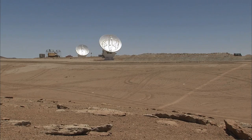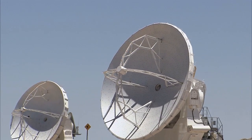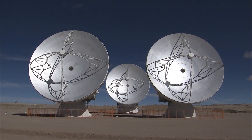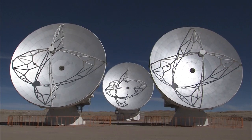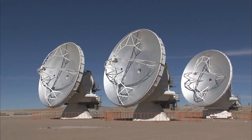The antennas are placed at different positions within the array to make sure that all of their basic functions work correctly at different baselines. Currently, the antennas are located at the center of the site, using antenna stations that will eventually form the so-called Atacama Compact Array.